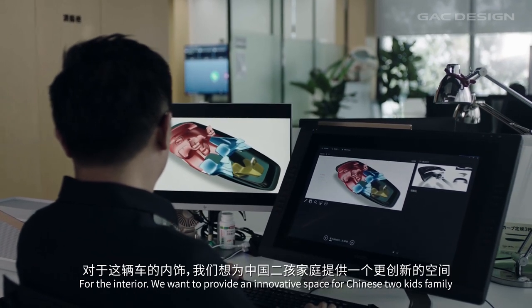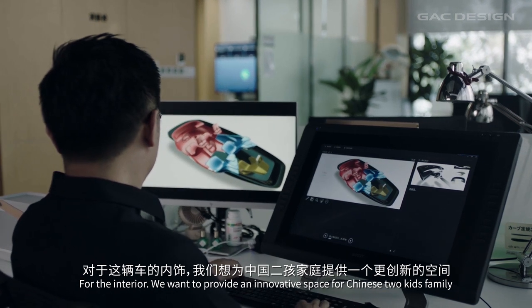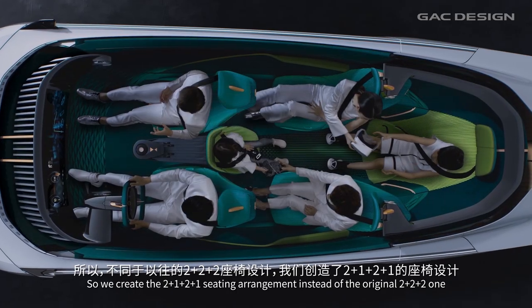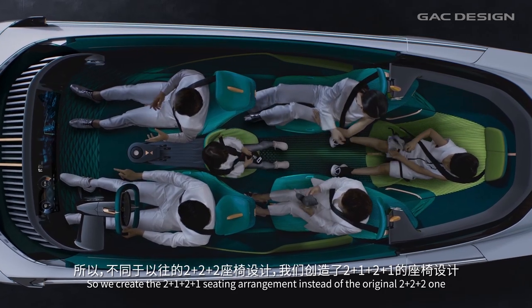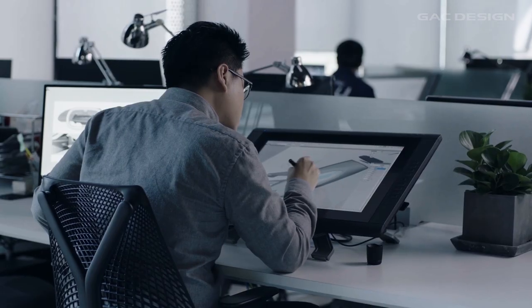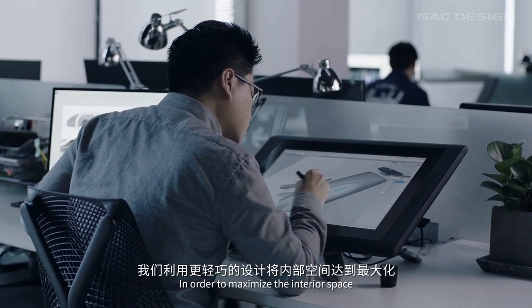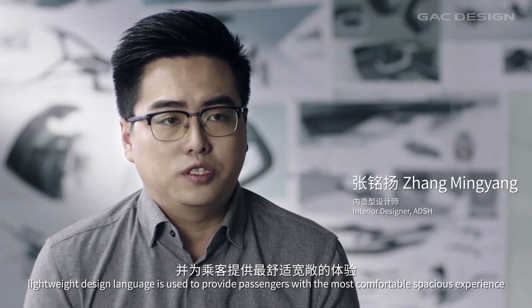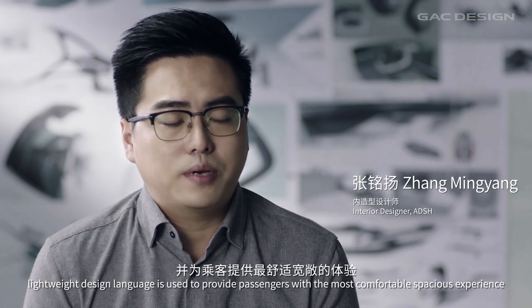We want to provide an innovative space for Chinese two-kids families. We created the 2-1-2-1 seating arrangement instead of the original 2-2-2-1. In order to maximize the interior space, a lightweight design language is used to provide passengers with the most comfortable, spacious experience.